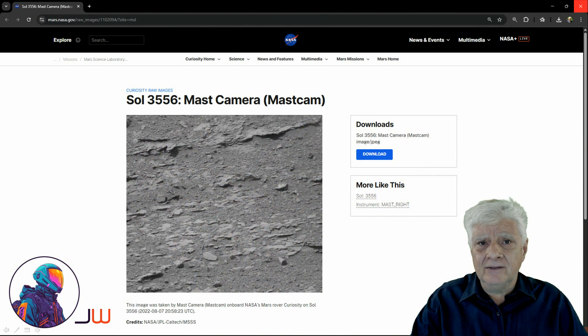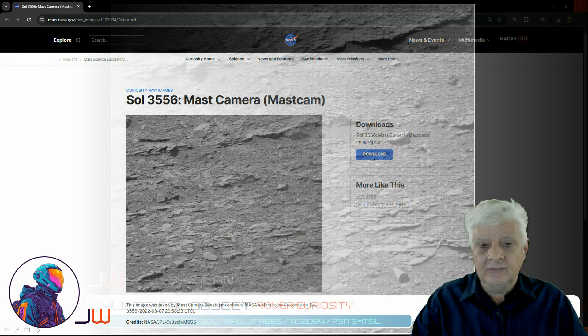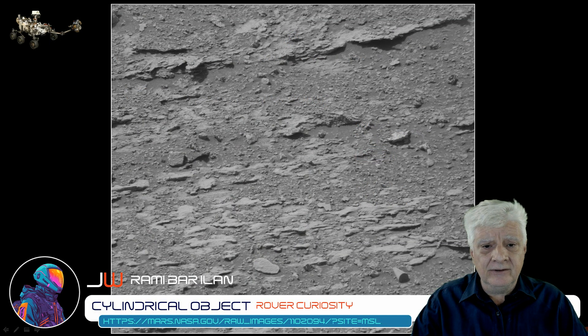As always, you'll find the link to the original page in the video description. So it was Sol 3556 and the mast camera took this black and white photograph. That was the 7th of August 2022. So let's have a look at that photograph — here's the original RAW photograph downloaded directly from the NASA site.